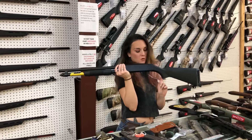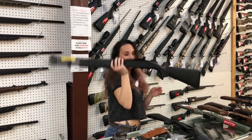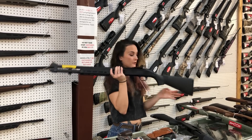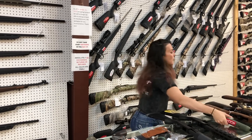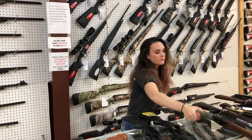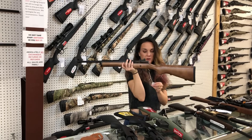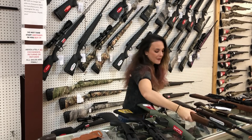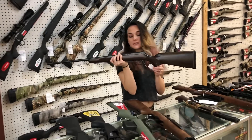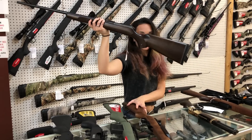Mossberg 590 in the 20 gauge — she's going to be $420. Mossberg 590S, which shoots the short shells, the two-and-three-quarter and three-inch in 12 gauge — she is $580. Ruger American Predator in the 204 — she's going to be $470, y'all. We also got the Ruger Mini 14s back in the wood and blue, a 556 — she's $875. CZ 457 22 Mag bolt action — she's going to be $515. The wood on that is absolutely gorgeous.